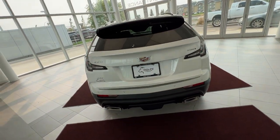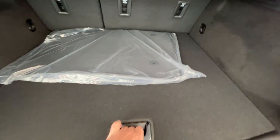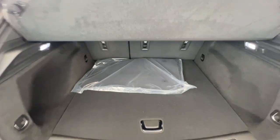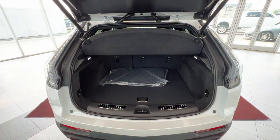From the rear, you can double-click your key to access the trunk. In the back, you'll have a privacy cover for valuable items and a 12-volt plug-in. Down below, you'll have a spare wheel. Plenty of storage space, and the 60-40 rear split seats will drop down at just the click of a button for even more storage space. Very spacious rear.